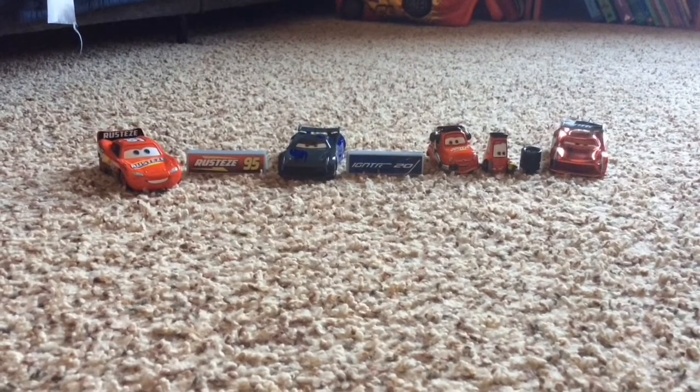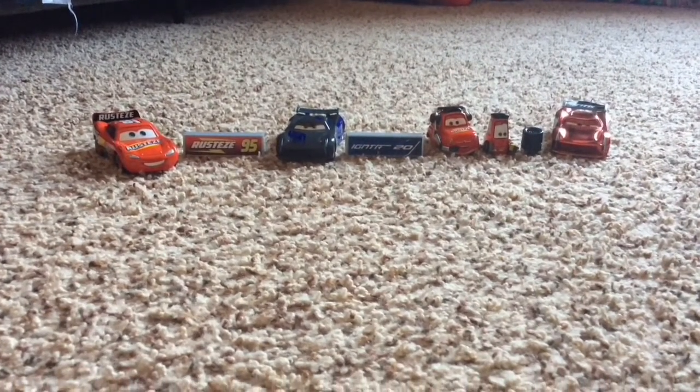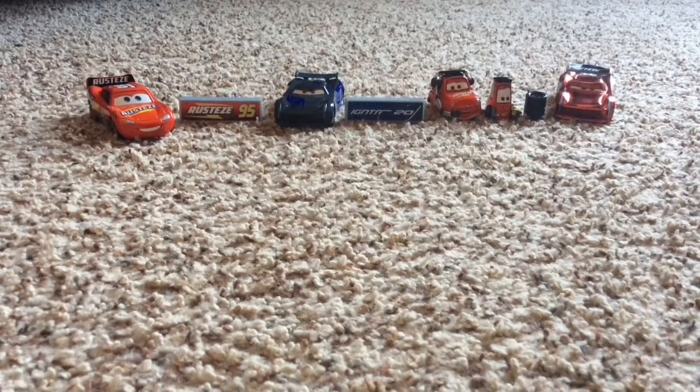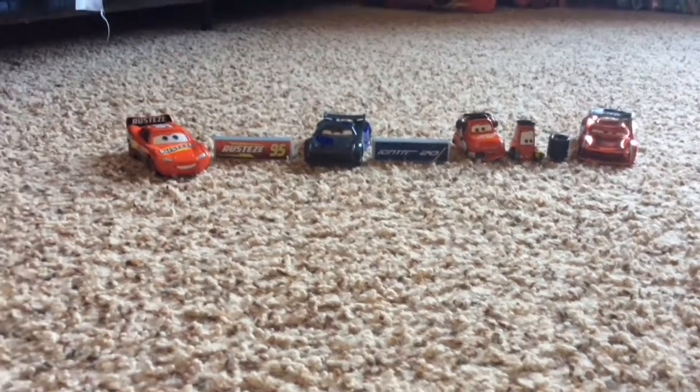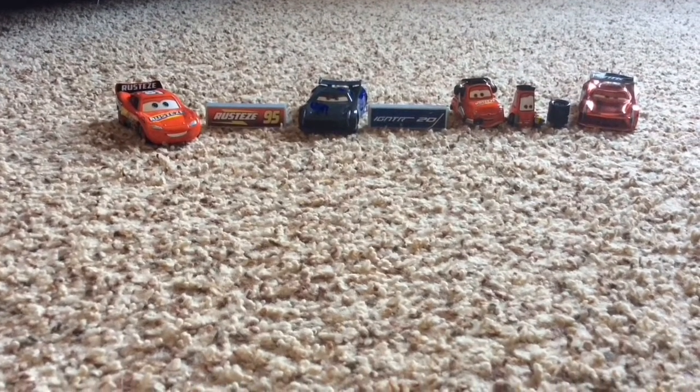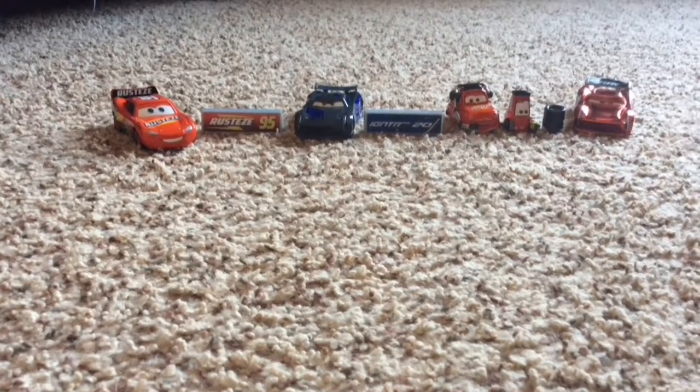So this is the end of the video. We opened up 1, 2, 3, 4 — 4 cars. Thank you everyone for watching. Please like and subscribe, and bye everyone.